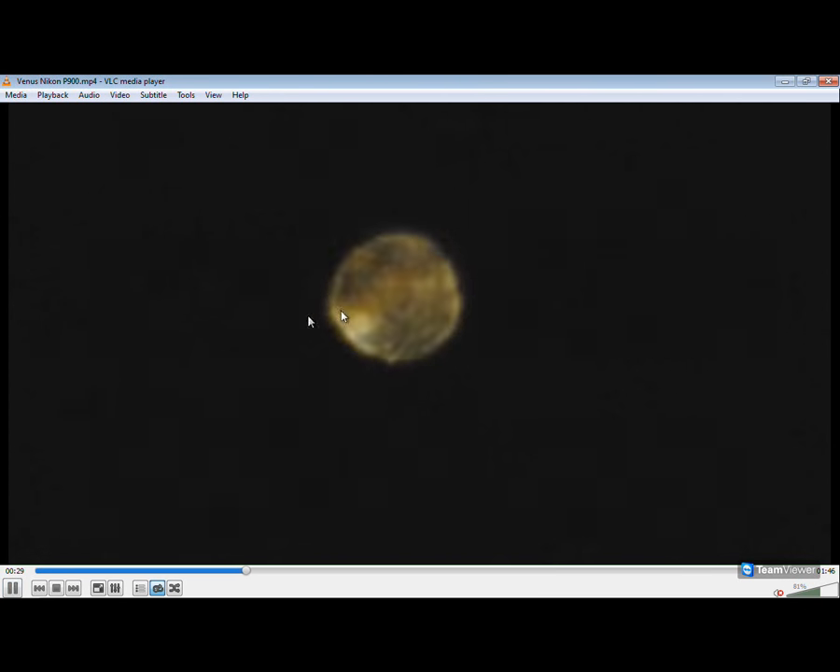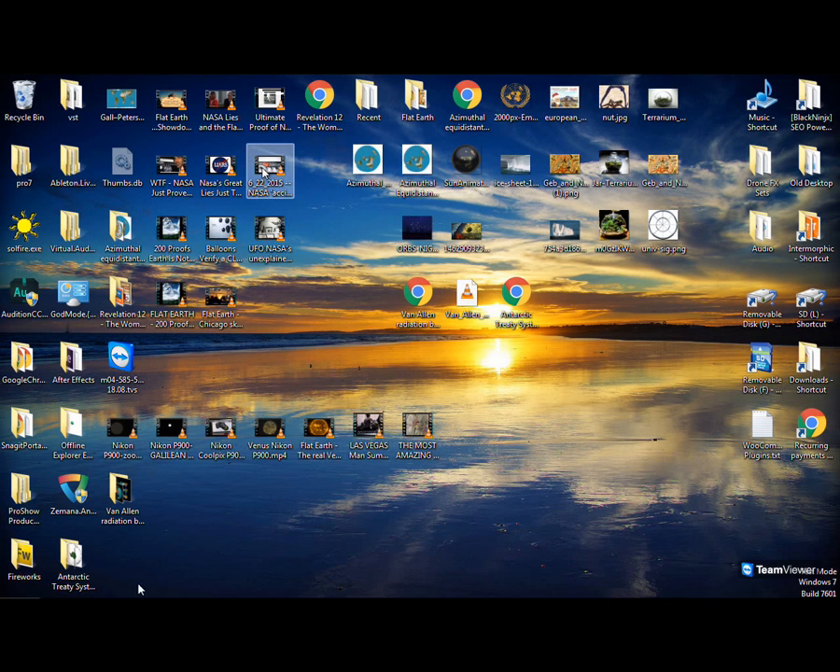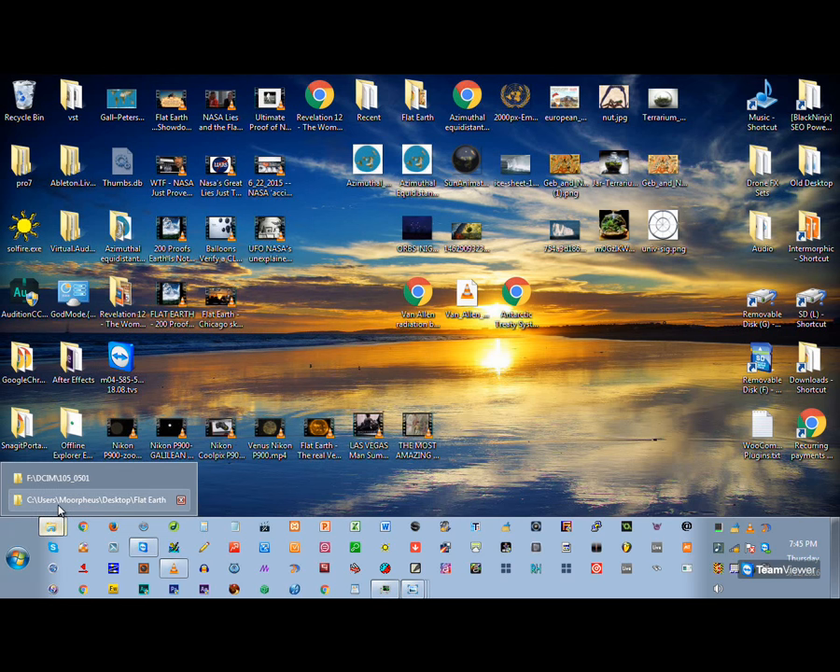That's Venus — nothing like what NASA shows. These are orbs. All the so-called planets are orbs. I looked at the planets myself through telescopes. As a matter of fact, I took pictures of the stars myself. They're all orbs — they're not distant suns. The sun and the moon are luminaries. I'm not just going by what other people are saying.